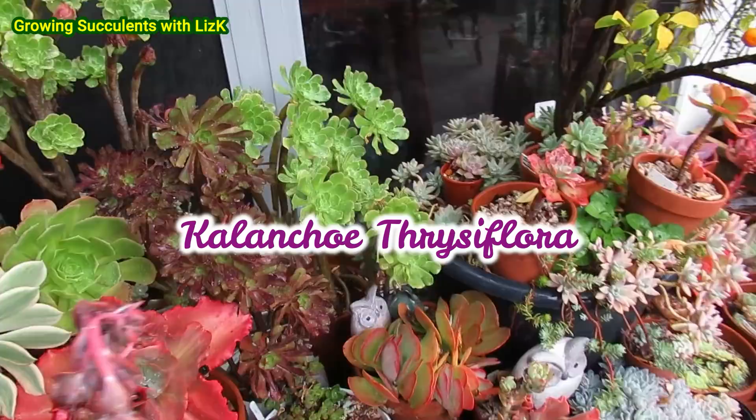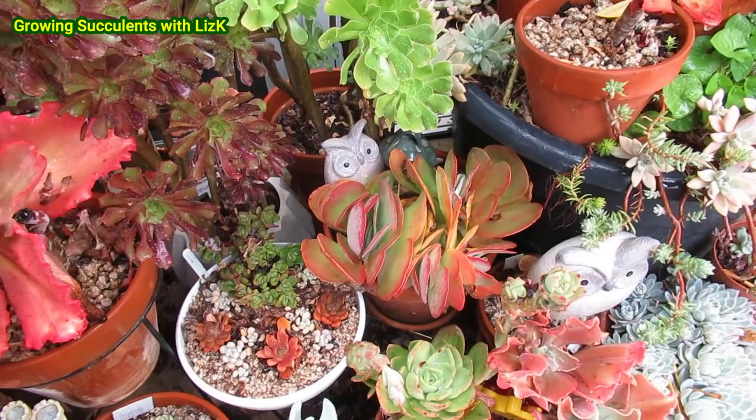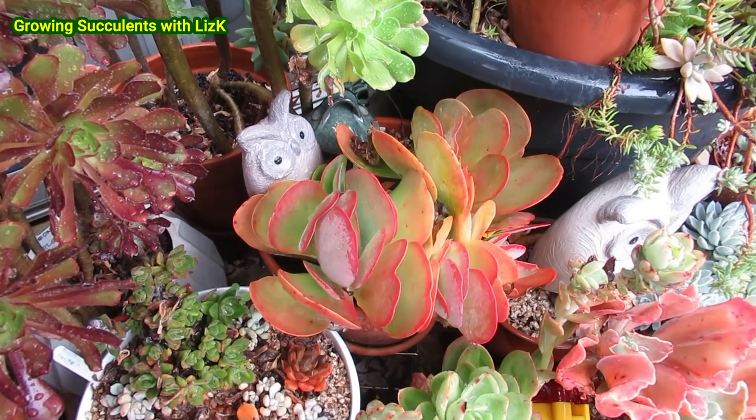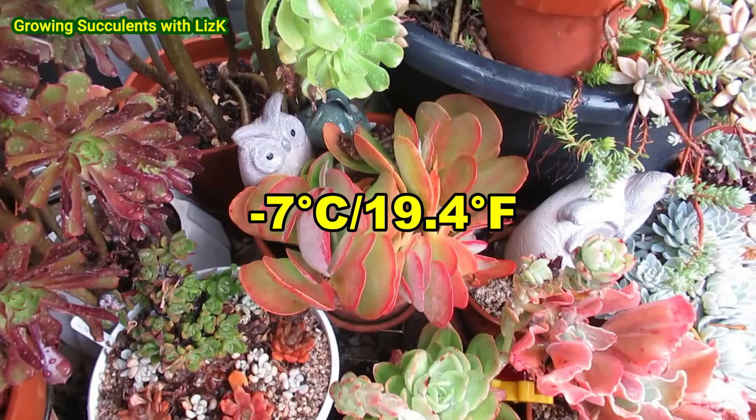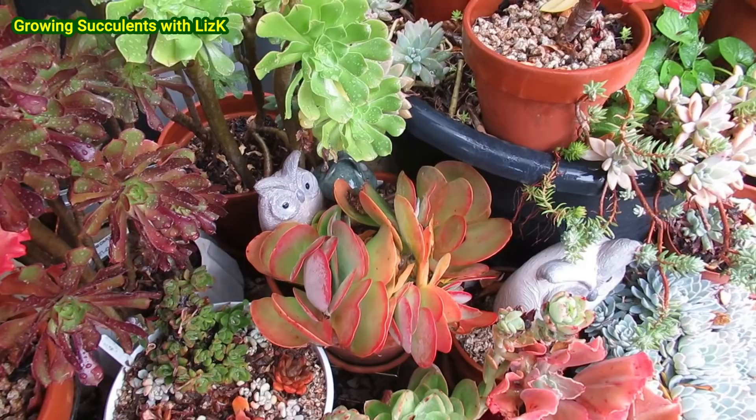Now this Kalanchoe flapjack here — I am obsessed with this flapjack, but I can't easily grow them here in Canberra because of the frost. This one last year I kept it here and it survived the frost — it was actually a mild winter, minus seven degrees was the coldest we got. I still have to leave this flapjack here. I think this is a crucifolia, and the Luciae is hidden somewhere. This crucifolia apparently is much hardier than the Luciae.